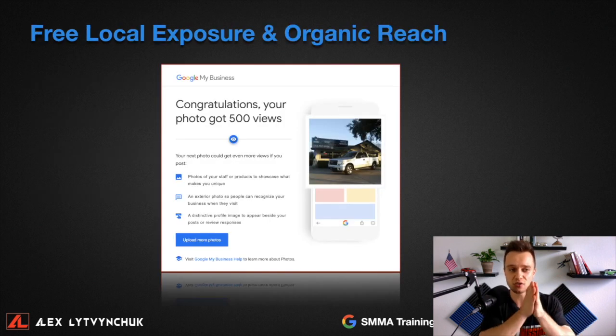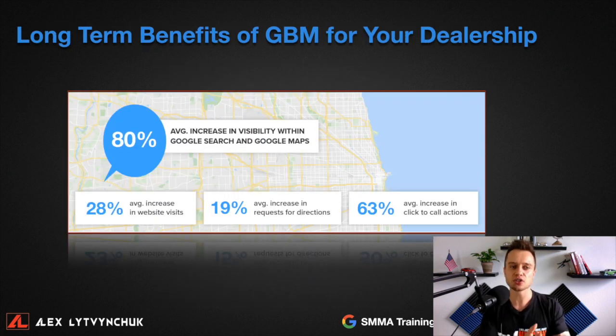The strategies I'm going to teach you can get you real results. In this example, we have 500 organic views for free on a specific vehicle for that dealership. If you do it properly, you'll see long-term benefits: on average, an 80% increase in visibility on Google Maps, a 28% average increase in website visits, and more people requesting directions and clicking call-to-action buttons.